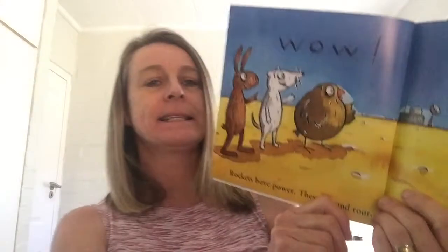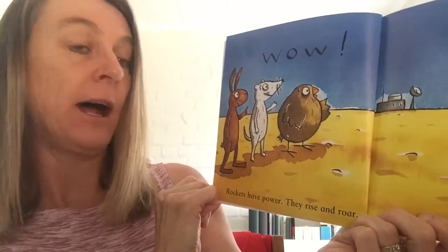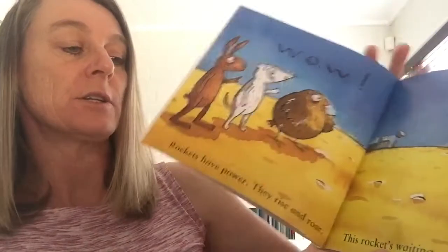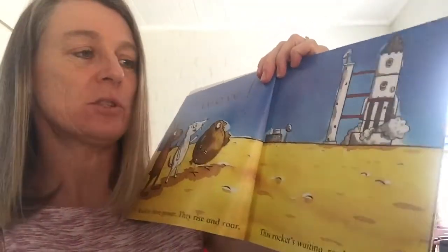It's fun to watch things on the iPad, isn't it? I've got the story about rockets. Let's have a look. It's called Roaring Rockets, because did you hear that rocket roar? It makes a very loud noise, doesn't it? Wow, look at the rockets. Rockets have power. They rise and they roar. This rocket's waiting and ready to soar, just like the one we've just watched.